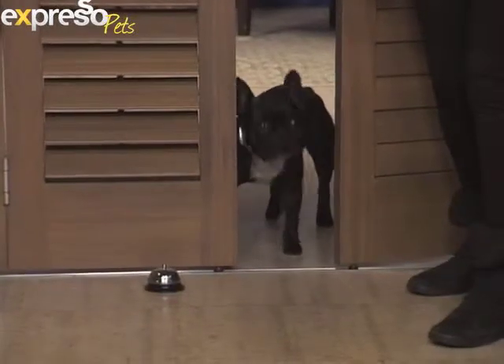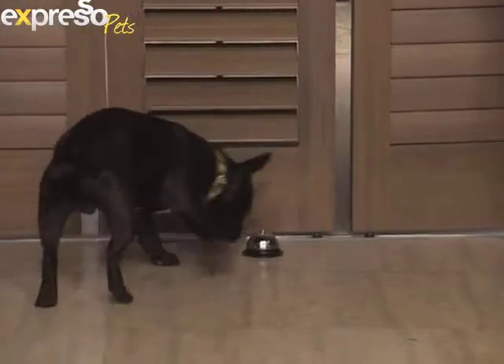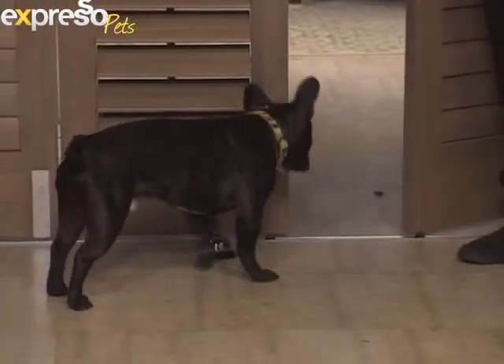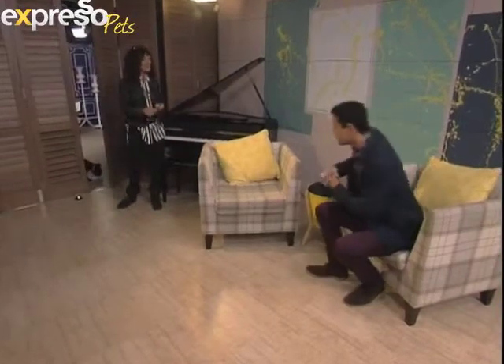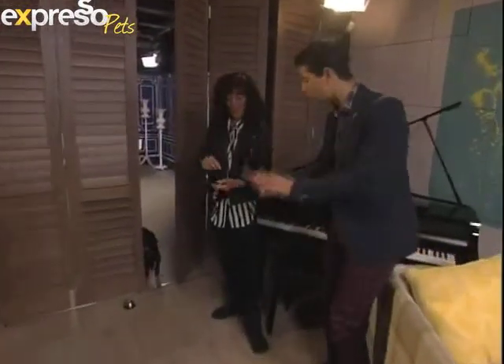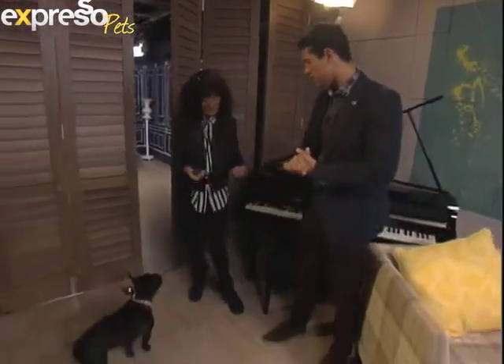Now he's going to connect the ringing of the bell with the door opening — and voilà, this is how he gets to go outside. Ring the bell. So you just take it slow, one step at a time — about two to three days per stage. Bobby has got it very quickly. Just to reiterate, you'll practice each stage for a little while.